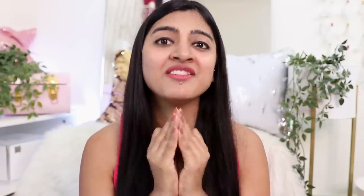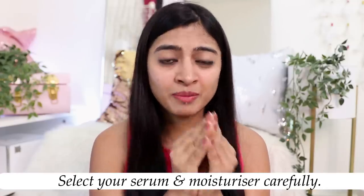Now, whatever you use on your face during cleansing, you wash it off eventually — it doesn't stay on your skin. When you use a serum and a moisturizer, those stay on your skin, so the ingredients are very important when picking your serum and moisturizer. That is where the magic is really done.